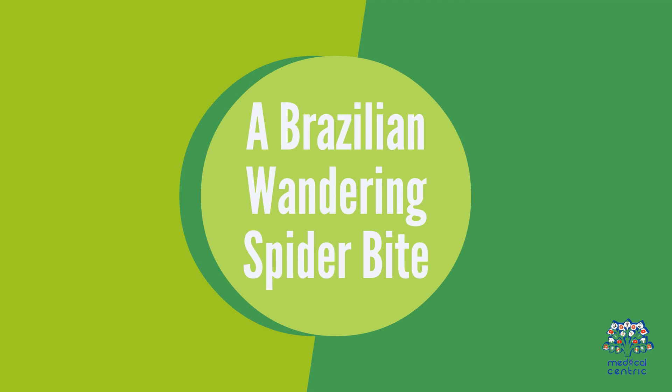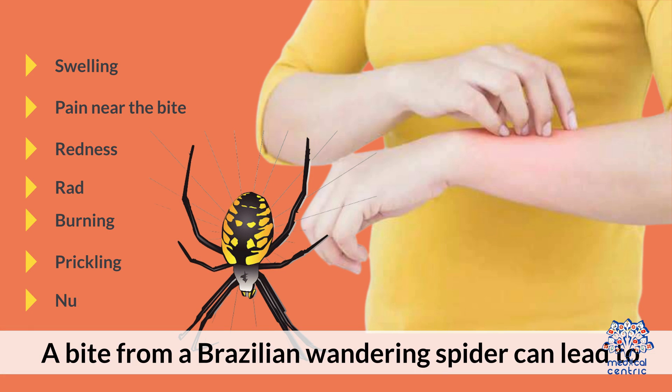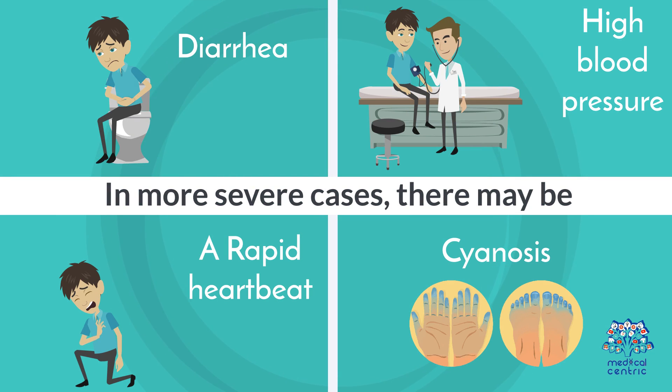Brazilian Wandering Spider Bite: A bite from a Brazilian wandering spider can lead to swelling, pain near the bite, redness, radiating pain, burning, prickling, or numbness. In more severe cases, there may be diarrhea, high blood pressure, a rapid heartbeat, or cyanosis due to a lack of oxygen.